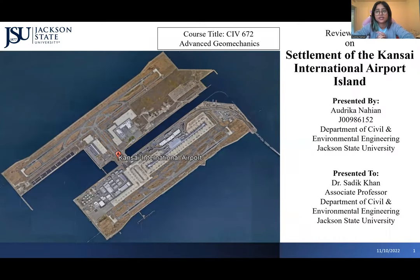Hello everyone, I'm Audrey Kanahian and today I'm going to talk about one of the world's most interesting mega projects conducted at Kansai International Airport. This was part of my course Advanced Geomechanics. This is a review paper presentation on the settlement of Kansai International Airport Island paper.